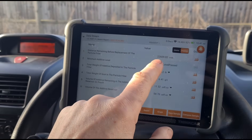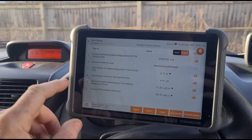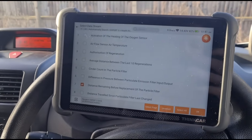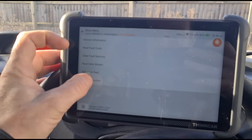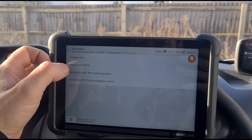I would say that counter was reset at some point in the vehicle's life before. It looks like we're going to need to refill the additive tank and possibly have to replace the tank as well. To try and test the tank, I'm going to go to special functions.